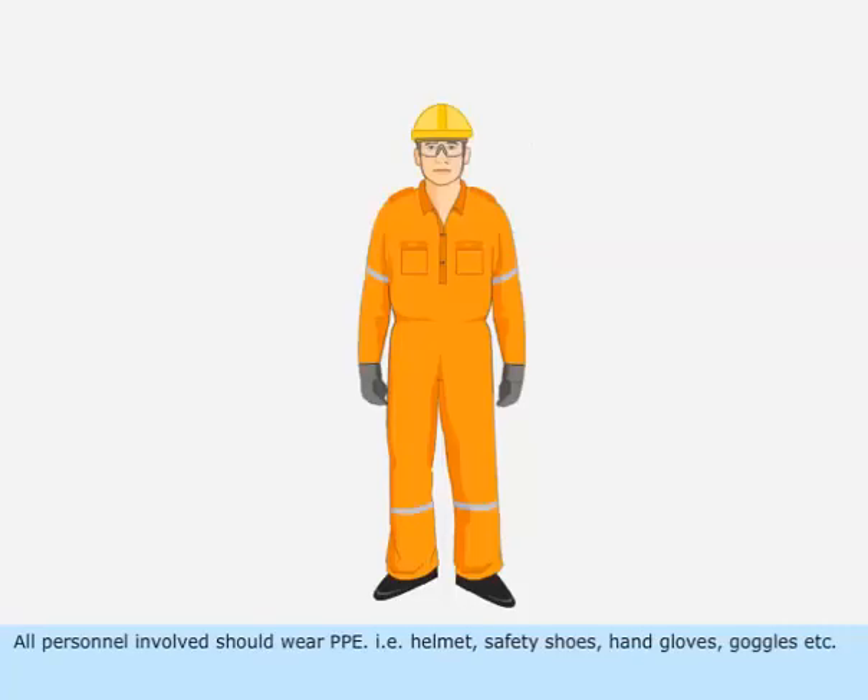All personnel involved should wear PPE — that is, helmet, safety shoes, hand gloves, goggles, and so on.